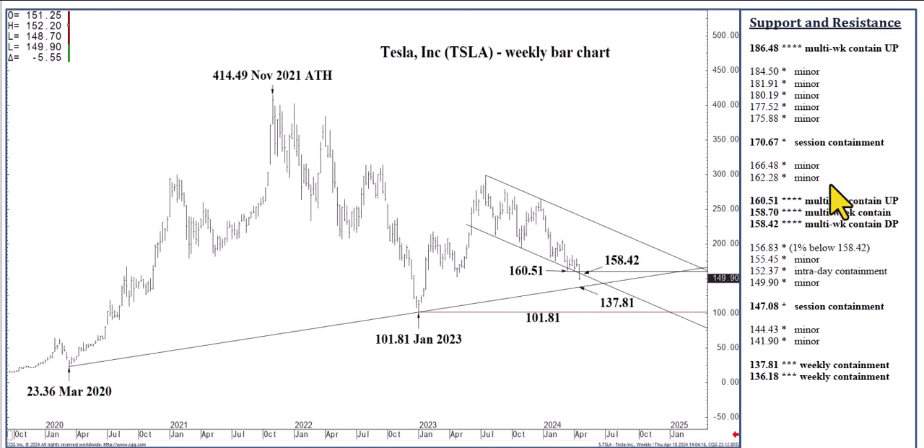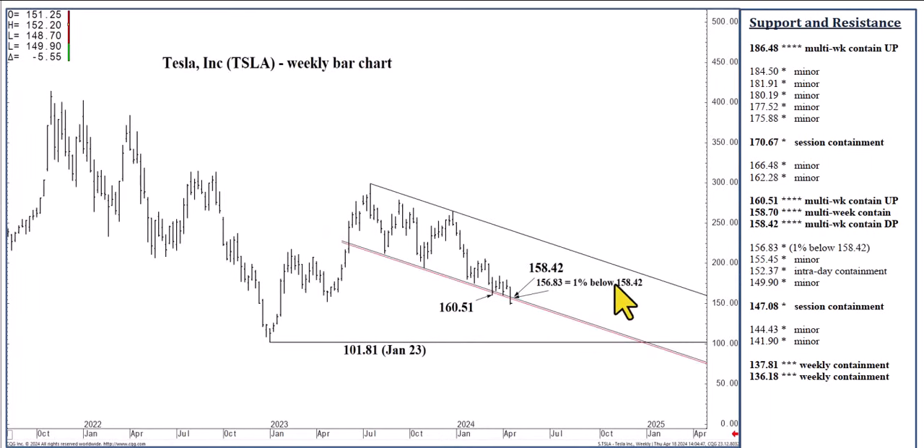Are we going to get a 10-12 point rally today? I don't think it's likely. The emphasis remains on the downside. Tesla remains on its heels, expecting the 137.81 trend line over the next few weeks or sooner, and 101.81 — the January 2023 low — over the next several months. This is official if we close today below 148.92. You could throw the 1% margin in there at 156.83. I think the clarity is having closed back below this double bottom from the last month and a half at 160.51, in conjunction with the settlement clearly below the 158.42 formation.